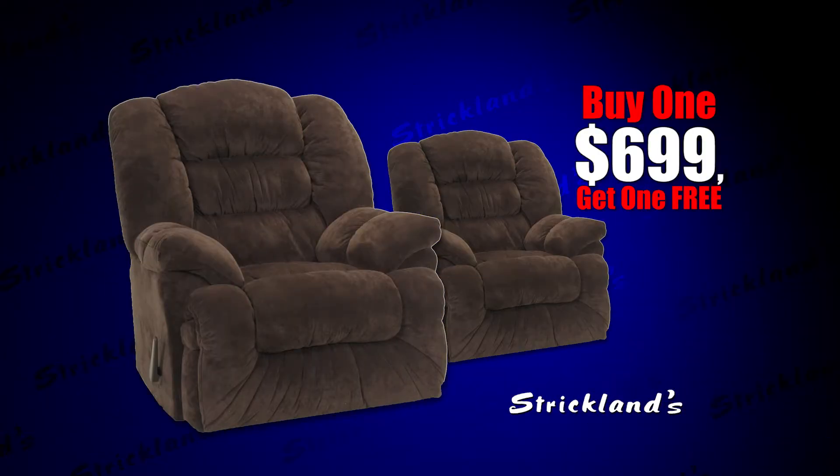But hurry — the buy one, get one free recliner sale ends soon at Strickland's, your hometown furniture store since 1962.